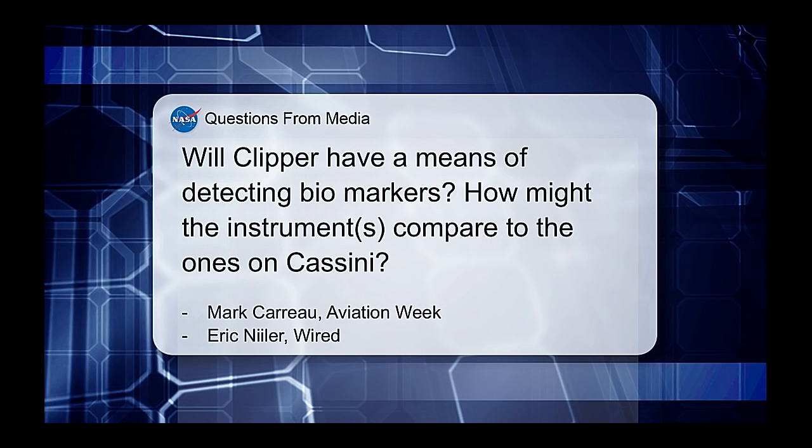A question from Mark Carreau of Aviation Week and Eric Niller from Wired: Will Clipper have a means of detecting biomarkers, and how might the instruments compare to those on Cassini? Like Cassini, Europa Clipper has a suite of instruments designed to work together to understand Europa as a system. Some are remote sensing instruments like cameras and spectrometers, and others measure things in situ in the environment of the spacecraft, like a magnetometer, plasma instrument, or mass spectrometer. One of the big differences is that Clipper has a sounding radar, which allows us to get information about the subsurface structure of Europa — sending out signals sensitive to wavelengths that will penetrate into the ice and detecting how those signals return and where they reflect in the crust.